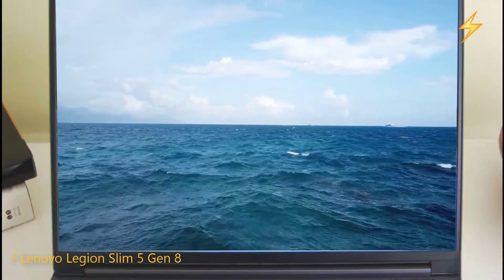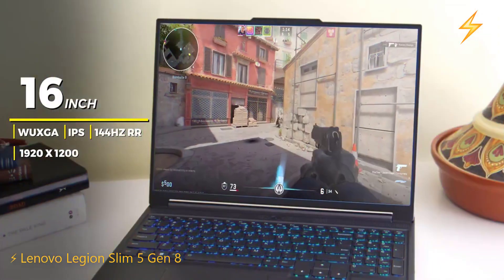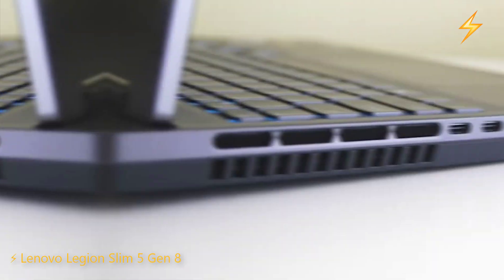One of the standout features of this gaming laptop is its 16-inch WUXGA 1920x1200 anti-glare display, which offers slightly more screen space and potentially sharper text than the previous laptop's display, thanks to its higher resolution.